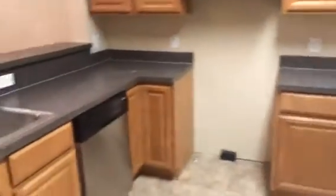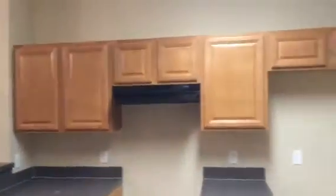This is the kitchen. We'll install new black appliances when the resident is ready to move in. We've got the laundry closet off of the kitchen.